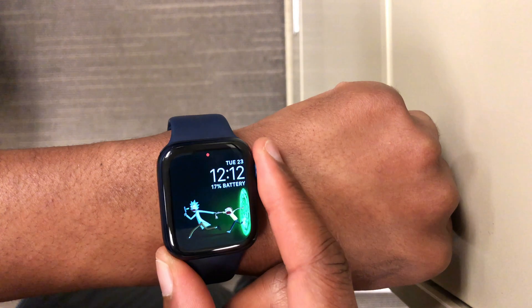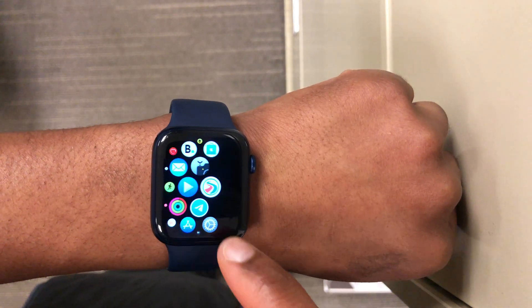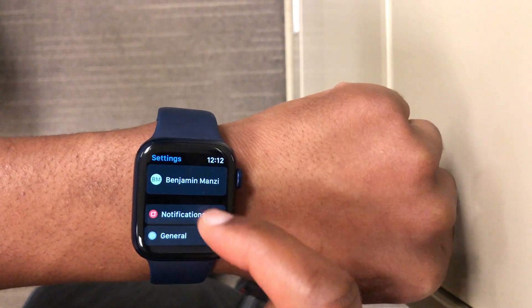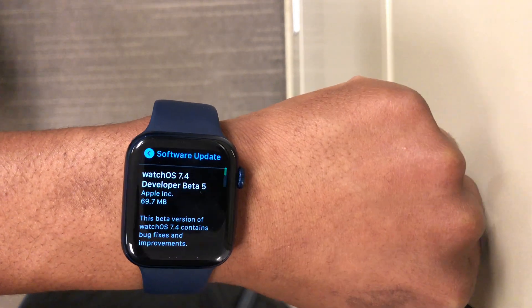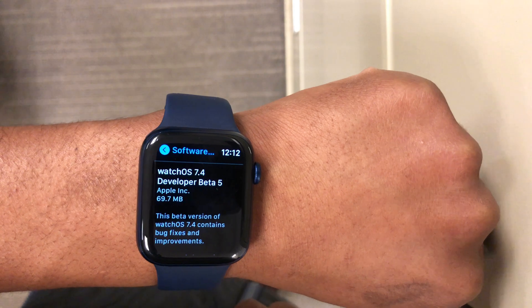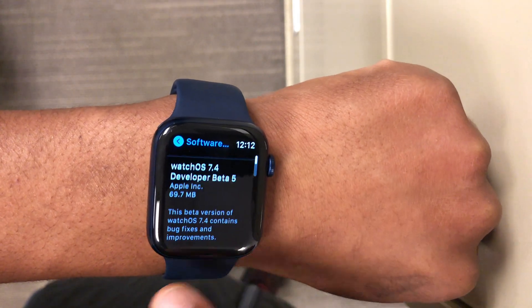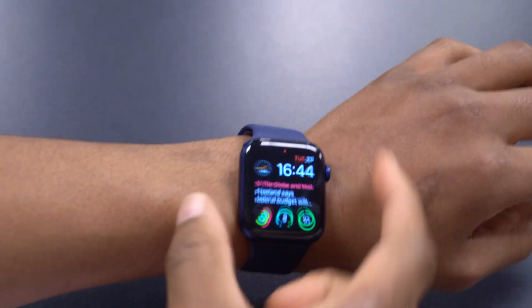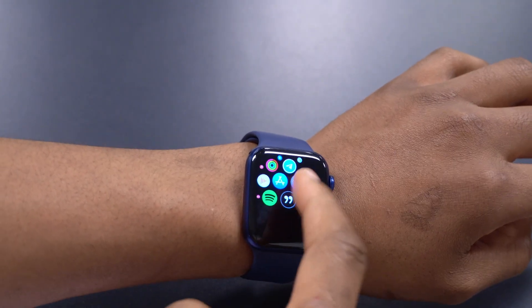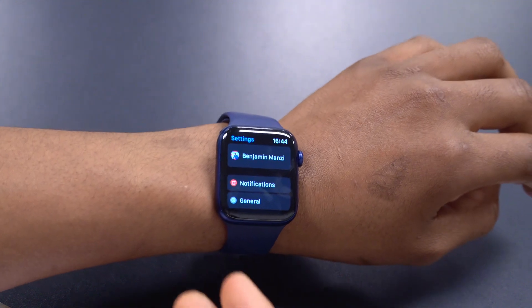Welcome back. Apple has moved on to weekly updates and today they released WatchOS 7.4 beta 5. At the time of recording, this update is available to both developer beta testers and public beta testers, so regardless of the profile you have in your settings, you can easily download this update should you wish to.